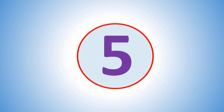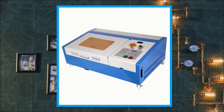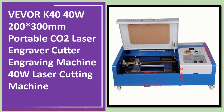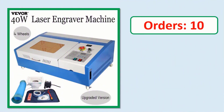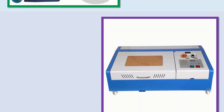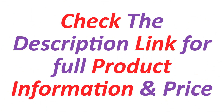Number 5. Orders, Review, Rating, Percent off, Price — link in description. Check the description link for full product information and price.